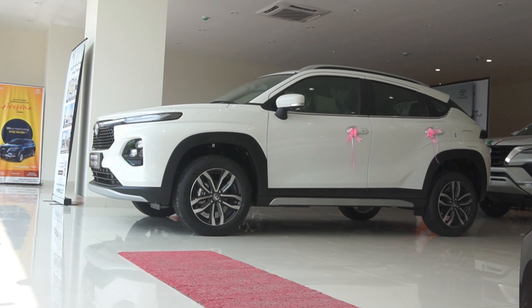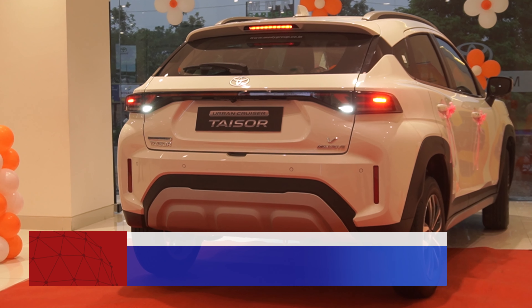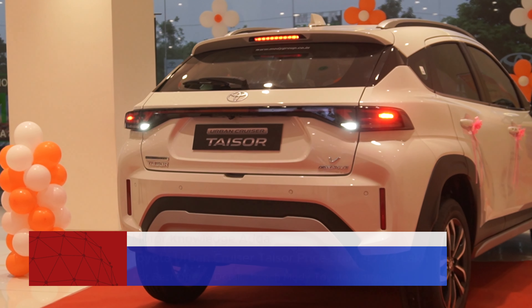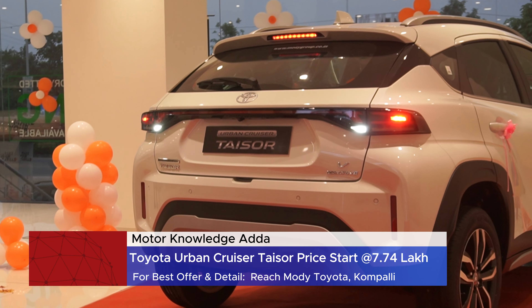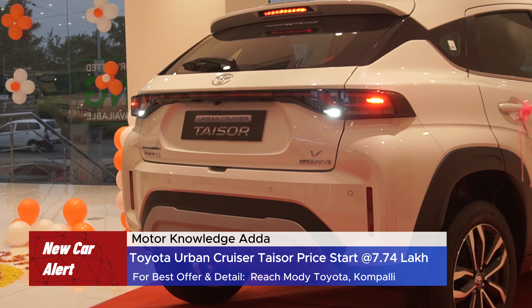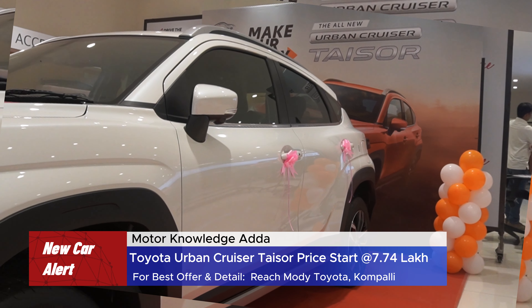Toyota Urban Cruiser Tizer was launched in April and is available at your nearest dealership. Just like the Fronx, you will get two petrol engines and a CNG option. The introductory price starts at 7.74 lakh for the base variant. You will get more details about the Tizer in this video.